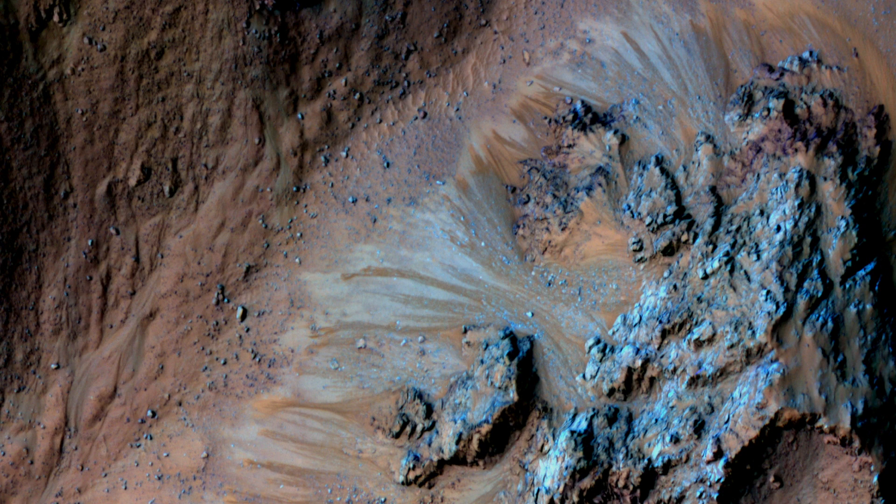You have to remember that Mars has less than 1% of the Earth's atmosphere. It's drier than any of the driest places on Earth, and the water there — just up until five years ago — we just didn't think it could ever exist on the surface.